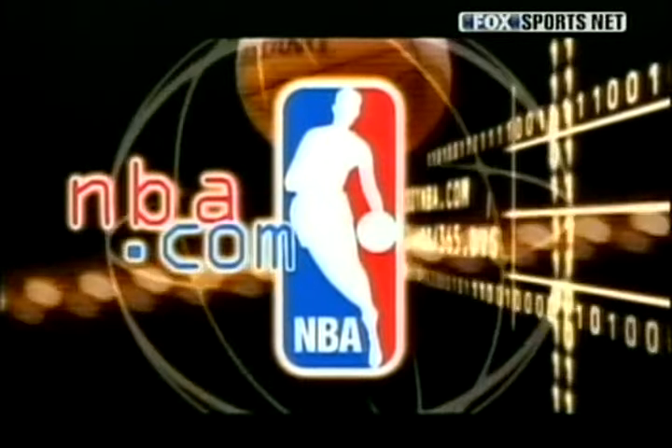That's our show for this week. Thanks for watching. Last week, fans on NBA.com voted for this sensational slam by Vince Carter as the top play of the week, and it's certainly worth another look. Remember, you can vote for your favorite play all season long by logging on to the league's official website, NBA.com.